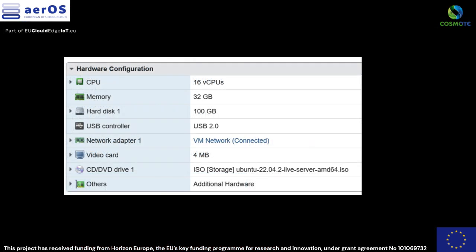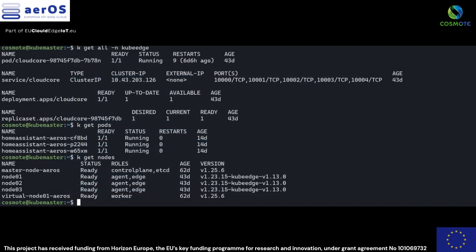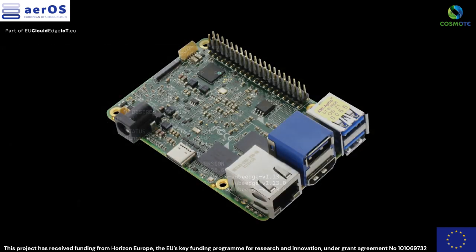The master node of the Kubernetes cluster is equipped with 16 virtual CPUs, 32 gigabytes of memory, and a 100 gigabytes hard disk, ensuring sufficient resources for efficient orchestration of the cluster's operations.